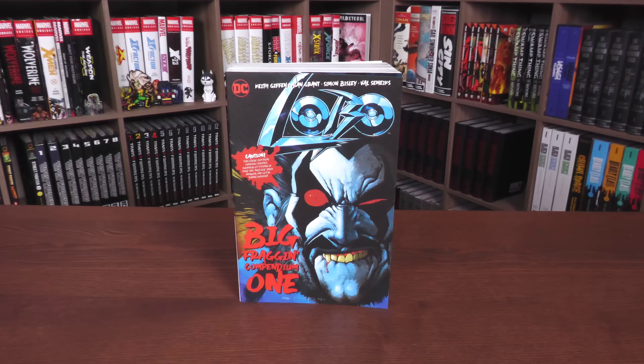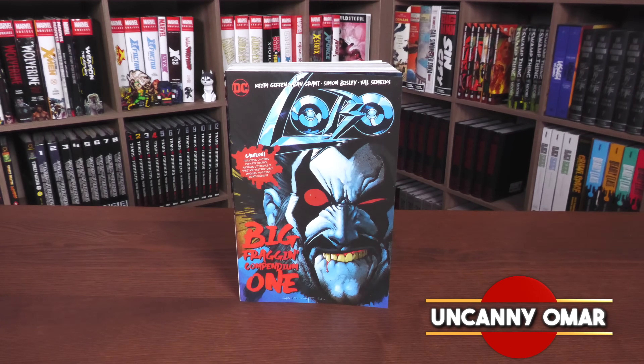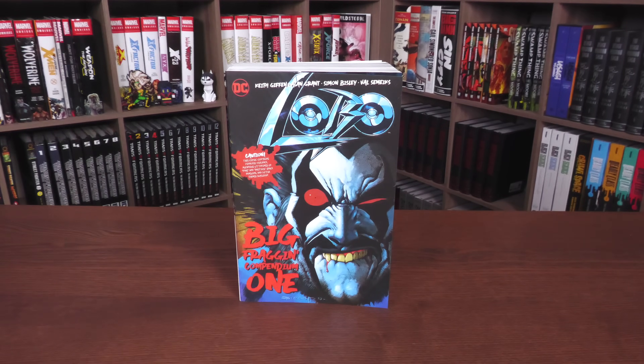How's it going, you fragging bastich? That's right, you out there — you're the one that asked for this. I am the Uncanny Omar, and this is Near Mint Condition, the home of Collected Editions. Today I'm going to be doing an overview of the Lobo Big Fragging Compendium from DC Comics. So let's take a look at this together.